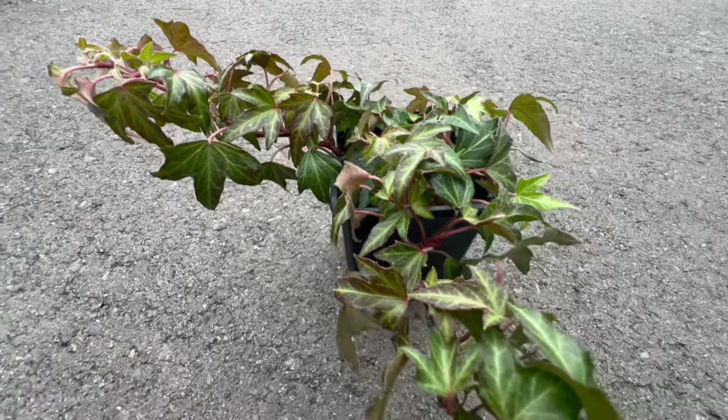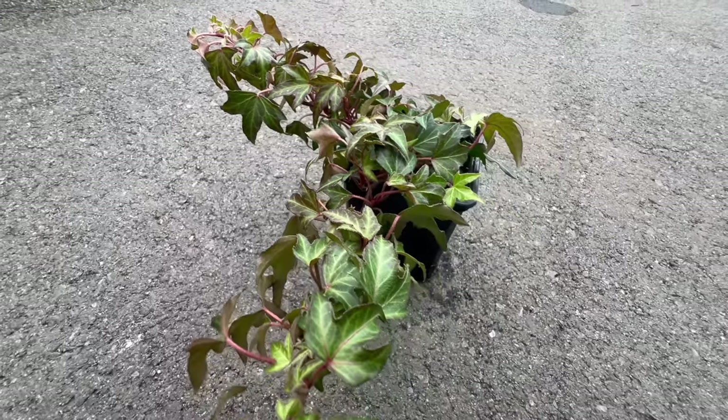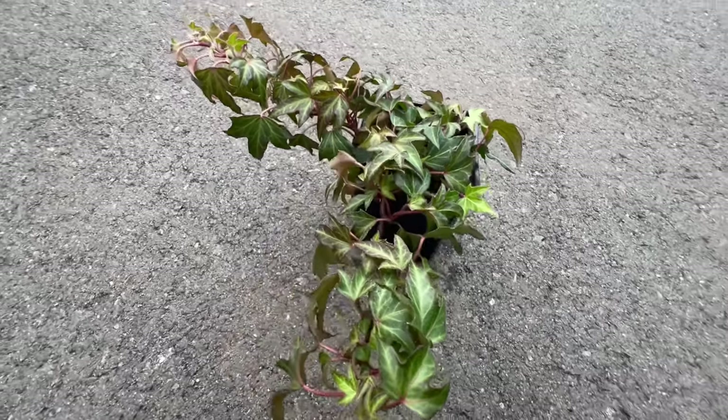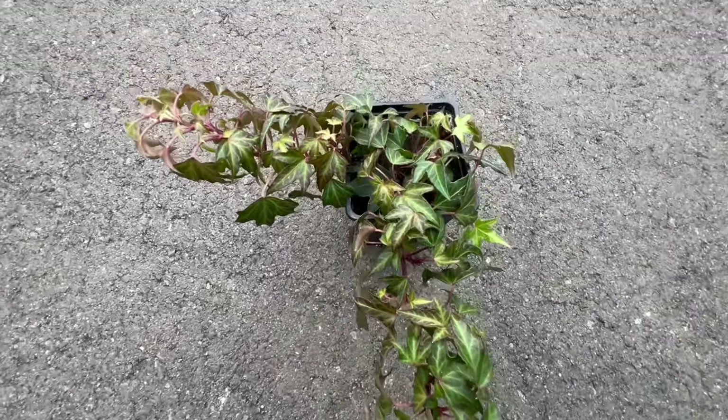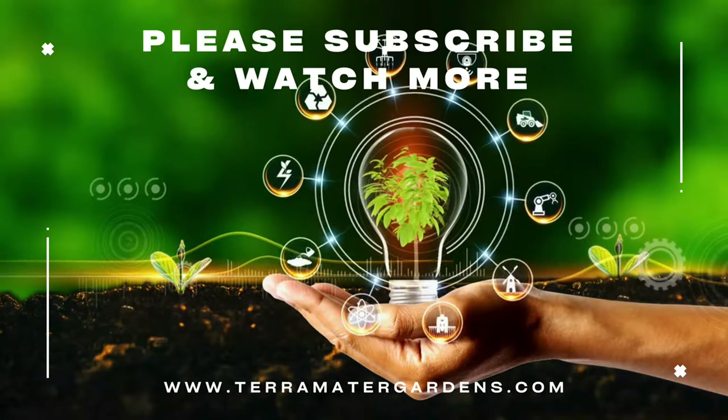Needlepoint Ivy serves as an excellent companion for a variety of garden plants. Its ability to cascade gracefully makes it a charming addition to hanging baskets or containers when paired with other shade-loving plants. When used as a ground cover, it provides a lush backdrop for flowering perennials and shrubs.